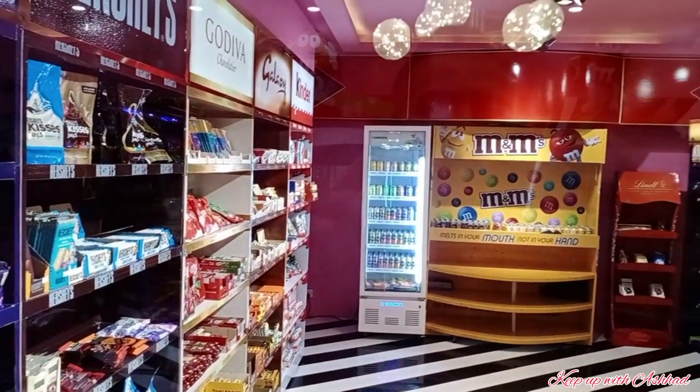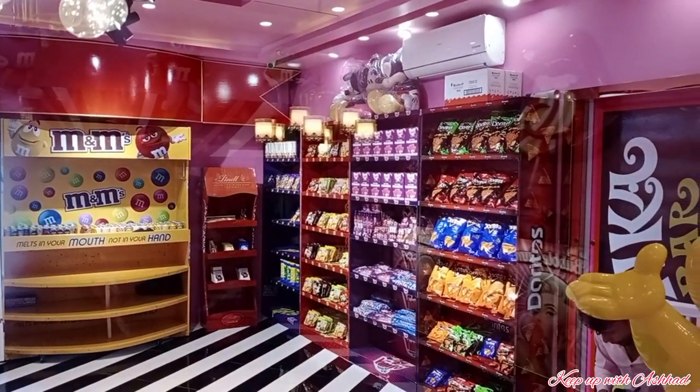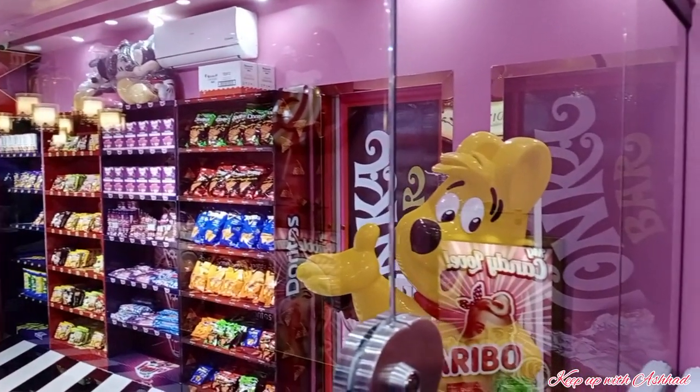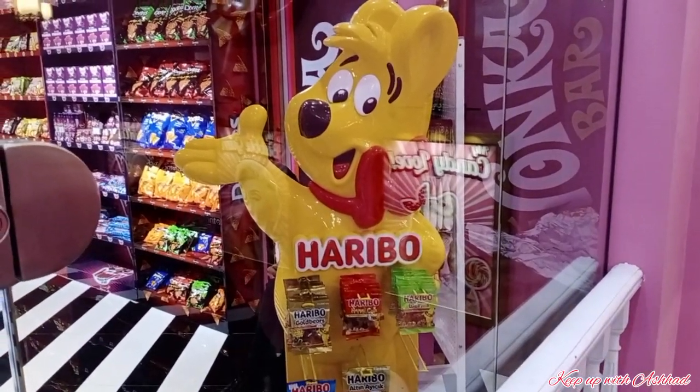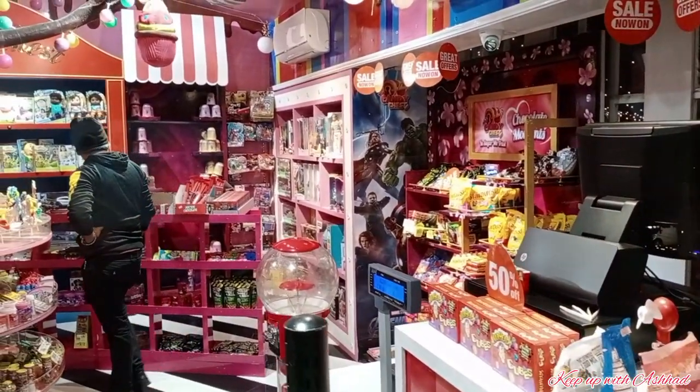They are shelved in a very organized manner. Here you will also get Doritos and some snacks. But the actual candy shop is located on the left side, which is beautifully decorated.